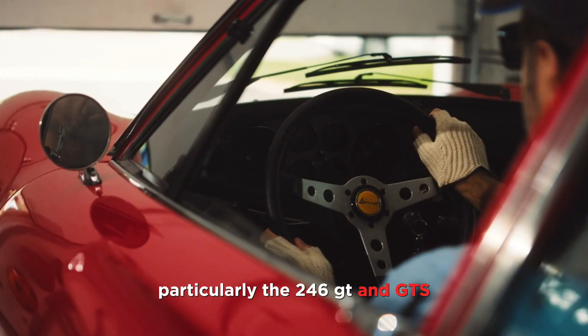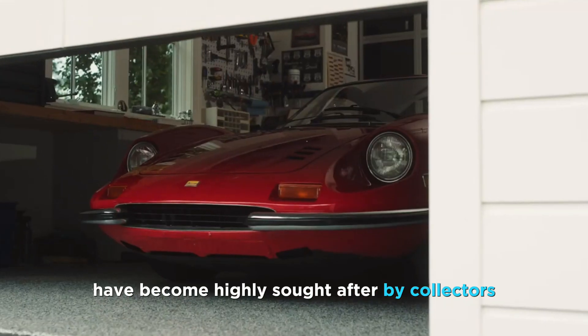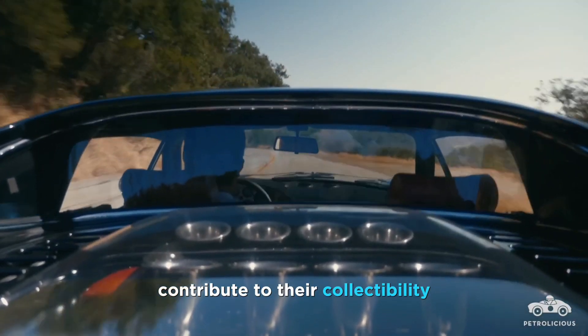Well-preserved Dinos, particularly the 246 GT and GTS, have become highly sought after by collectors and vintage car enthusiasts. Their timeless design, historical significance, and limited production numbers contribute to their collectability.